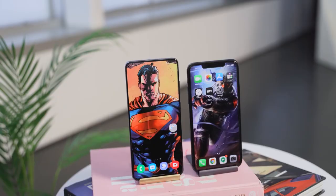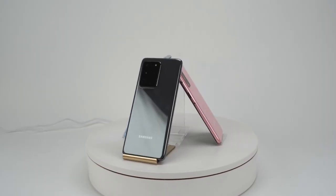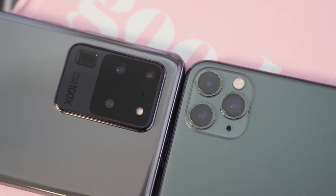S20 Ultra versus the iPhone 11 Pro Max. So the rumors are true — the S20 Ultra packs a ton of features. This device is a behemoth, but how does it stack up against the iPhone 11 Pro Max?